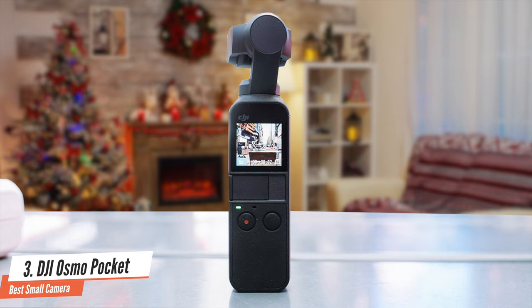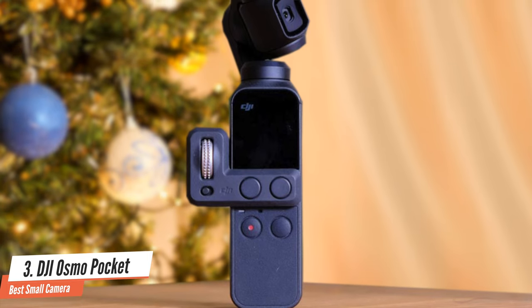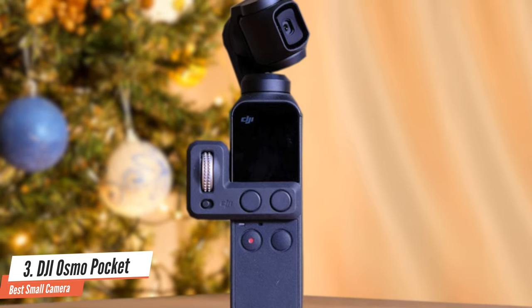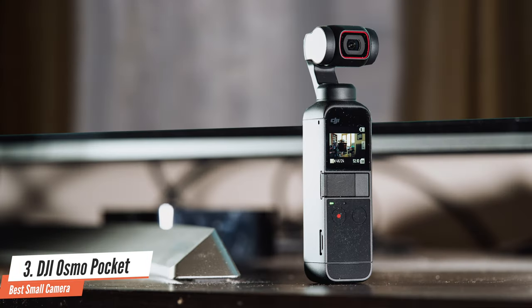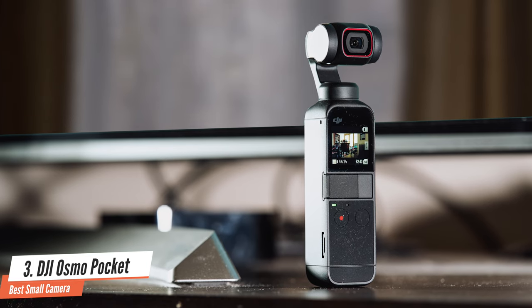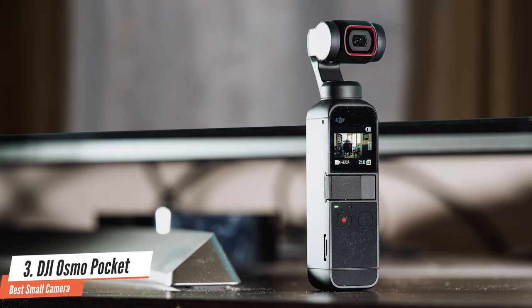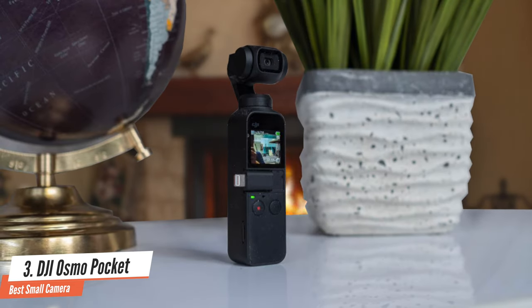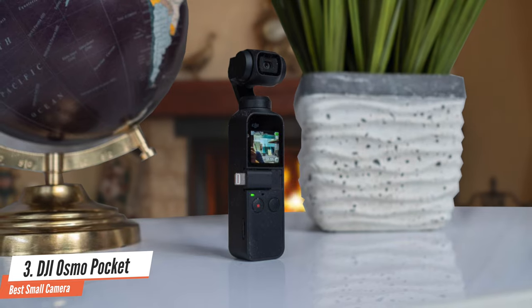Considering how geared the Osmo Pocket is towards the vlogging genre, it's fair to expect better sound quality from it than a typical tiny video camera. DJI sells a small USB to microphone jack converter for the camera, and there are also mics available that connect directly over USB-C. The DJI Osmo Pocket is a great example of a gadget that's designed to fit a particular form factor — it really is tiny for the job that it does, and if that's the overriding priority for you, then there's little else out there like it.